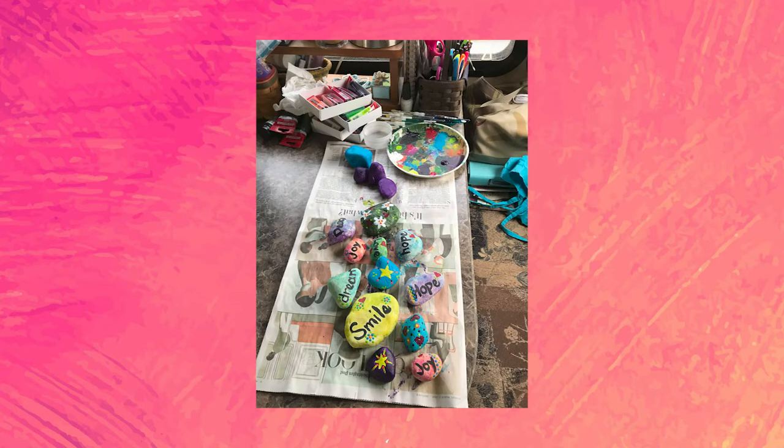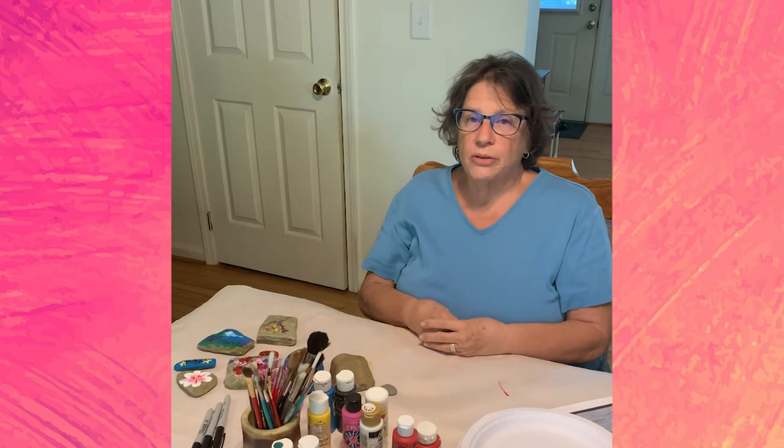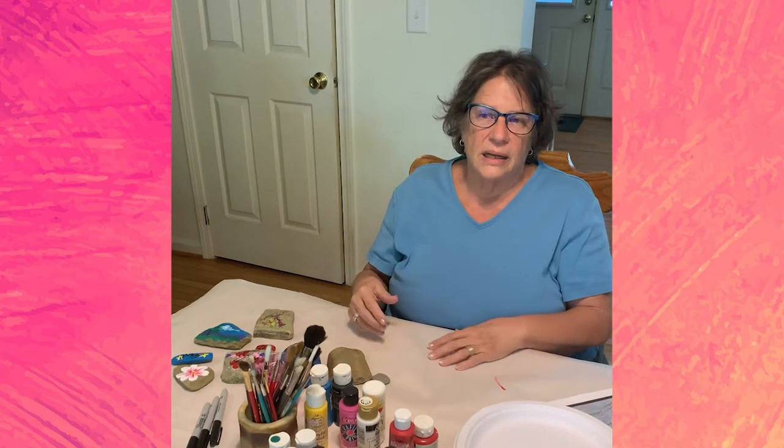I painted some rocks earlier this year when we were down in Key West. When we first started shutting down for the virus, I decided I was going to paint some rocks and pass them out, put them on people's porches and different places to give them some inspiration, some hope, some encouragement as we're going through this pandemic. When I wanted to paint rocks in Key West, the only rocks there were really rough coral rocks, so I went to the hardware store and bought a bag of rocks.